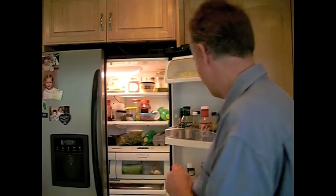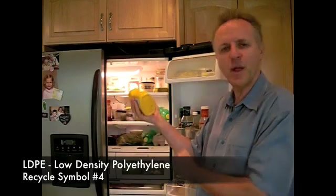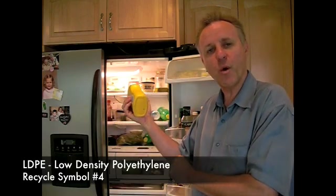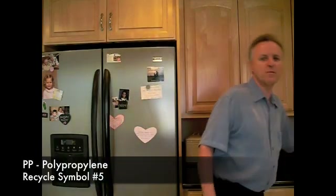Number 3 is PVC or polyvinyl. We won't have a bottle like that today — it isn't used a lot in food storage or for water bottles. Number 4 will be represented by this yellow mustard bottle, which has the number 4 symbol on the bottom. That's low density polyethylene. Number 5 is polypropylene, and we'll use this bottle here as our polypropylene example.